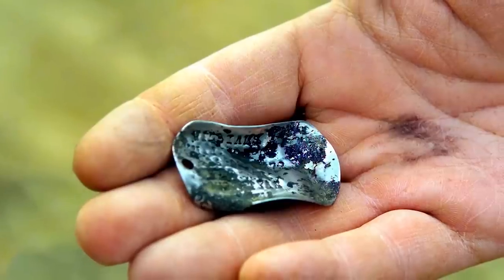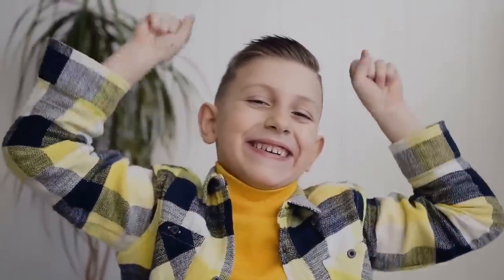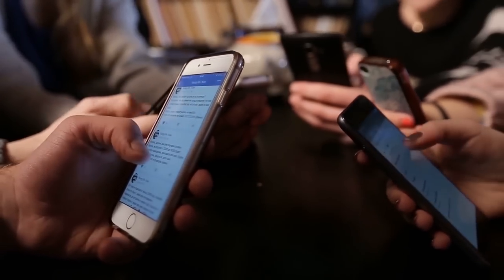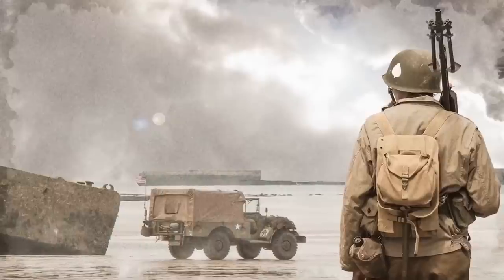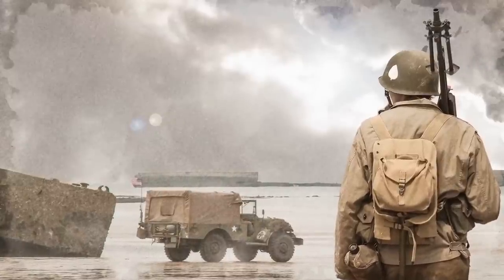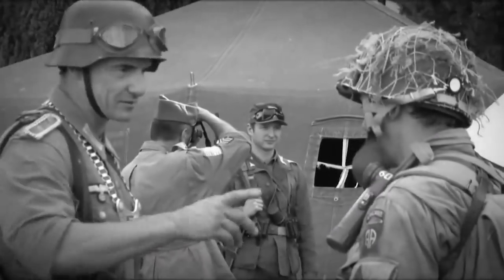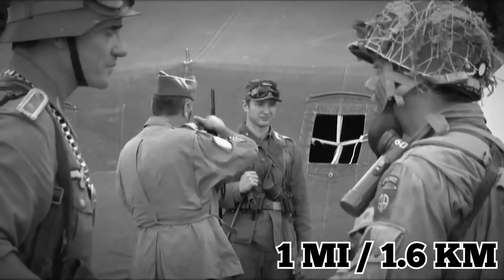On the dog tag was the name W.E. Wills. Max was very excited about the discovery and wanted to reunite the dog tag with its rightful owner. So his mother helped him take to social media with the details. The story went viral, and before long they had managed to identify the owner as Private William Ernest Wills. William was born in Australia but was stationed as an airman in Britain during World War II. He actually worked at the airbase located just a mile from where the dog tag was discovered.